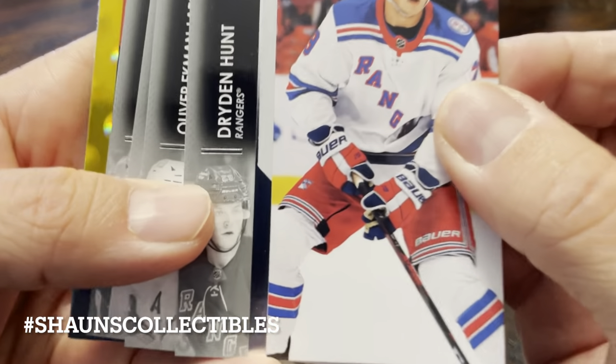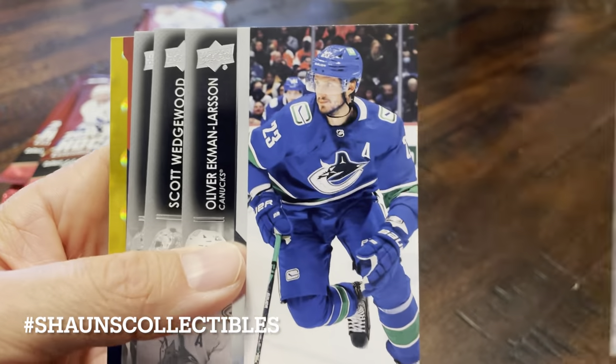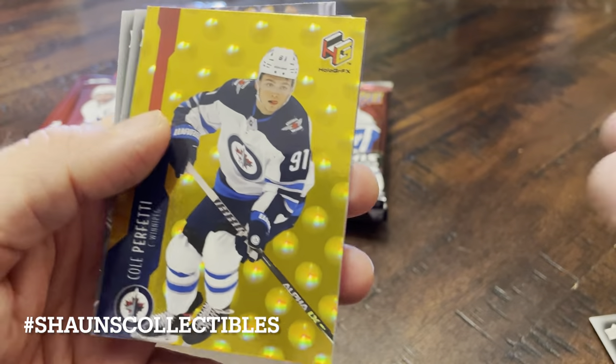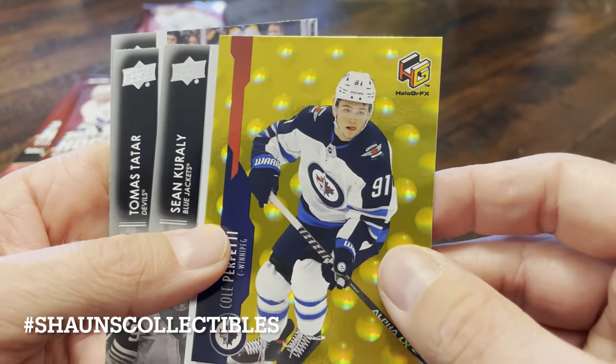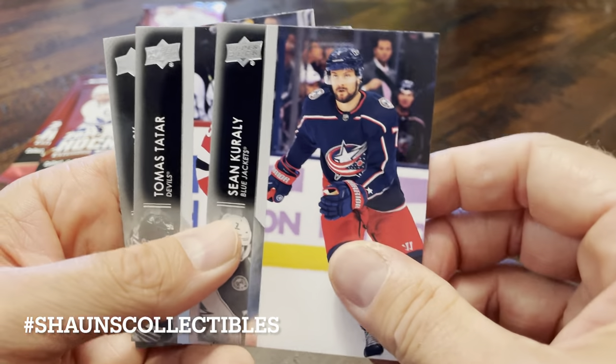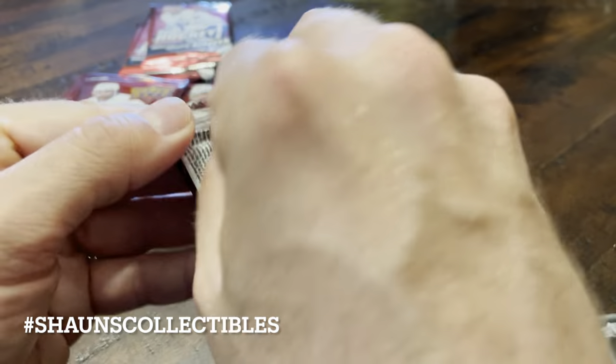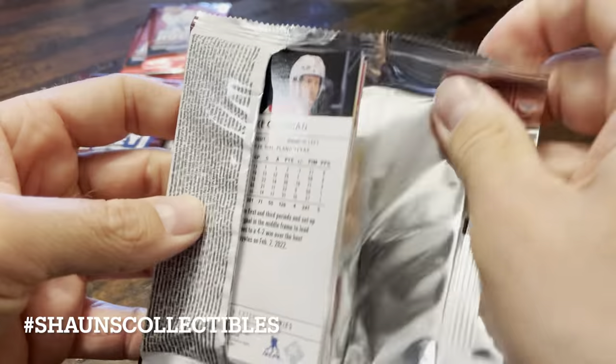Let's start. Dryden Hunt, Oliver Ekman-Larsen, Scott Wedgwood, Darren Helm. And our first hit is Cole Perfetti Holographics. Sean Corrali, Thomas Tatar, and Tuka Rask. Getting a Cole Perfetti hit is a decent start.